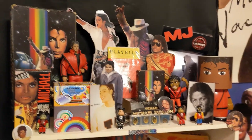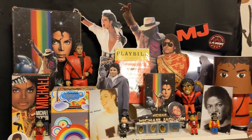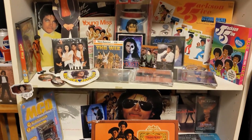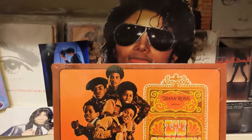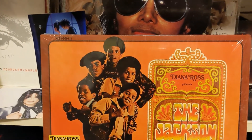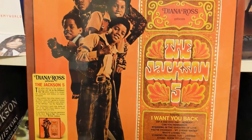Hi guys, welcome back to my channel. Today I'm going to be showing you guys the new Record Store Day release of the Jackson 5 'Diana Ross Presents Michael Jackson.' It is on orange vinyl and it claims to be 1500 copies printed. I'll show you the hype sticker and I'll show you the orange vinyl inside.